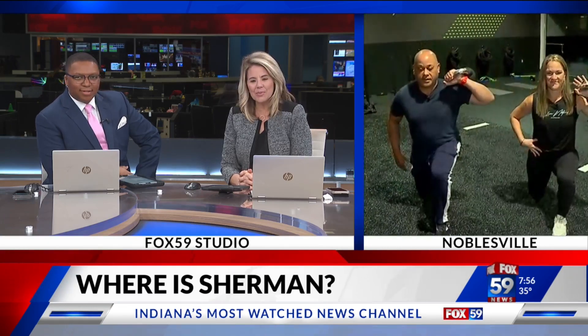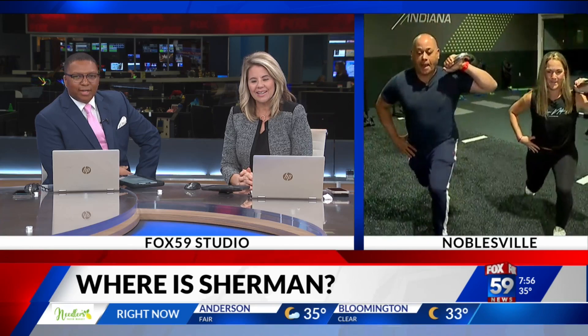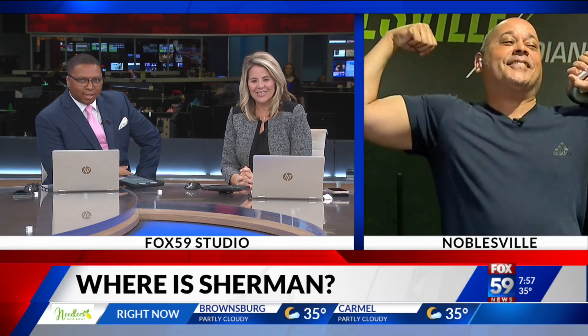ISI Elite Training, Noblesville, 146 near I-69. Have you seen Sherman's biceps? Sherman, can we get a close-up shot? We've been talking about you in the studio. Look at him — look at that body. He makes it look very easy.